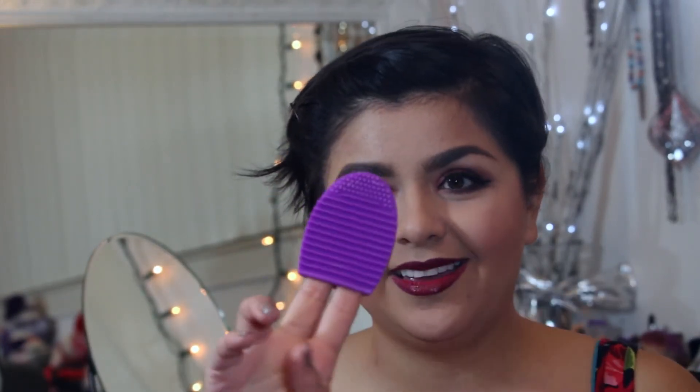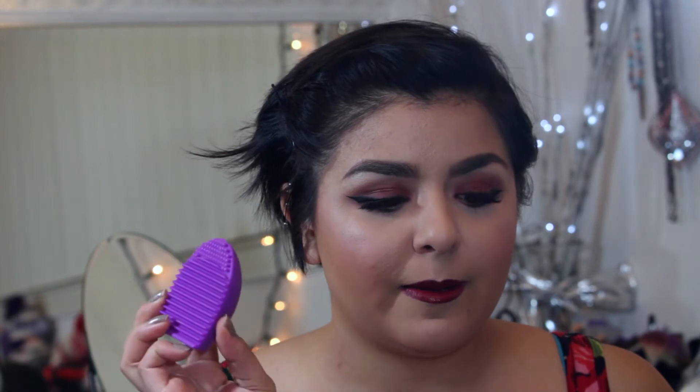Something I ordered on Amazon is this little brush egg. It's really small and I haven't used it yet, but I need to clean my brushes so it'll be a good opportunity to try it. I know Sigma has their version, but this was only about two dollars on Amazon so I decided to give it a shot. I'll link it below and let you guys know in an upcoming video if it really works.